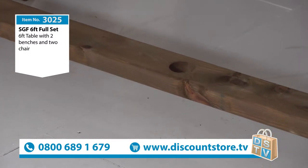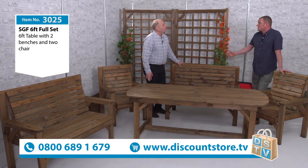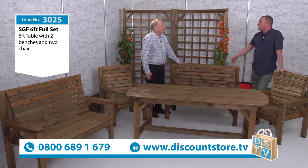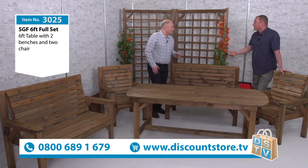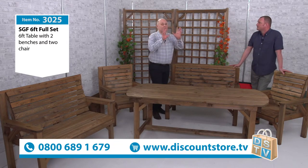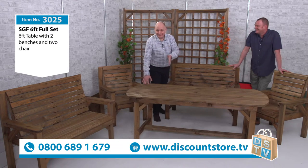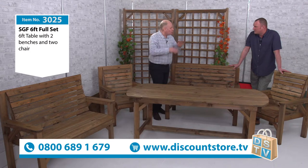We do a selection of parasols as well, and we've got cushions. If you go onto the website — Discount Store TV — all the colours are there, about eight different colours. The parasols are on there too. So you don't have to choose them today; go on there at your leisure, have a look, you decide. But if you want to get them, they're there. Go and check out the website — all the cushions and parasols with all the different colours.